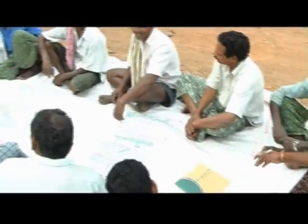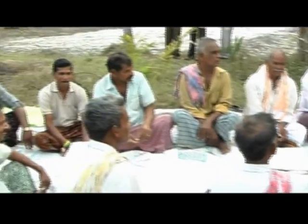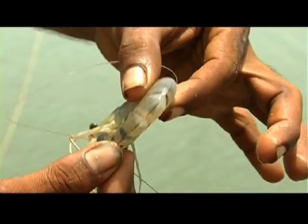Coordinate the harvest with other farmers in the farming society. Make sure the neighboring farmers are informed about the harvest. Check if there are any molted shrimp.